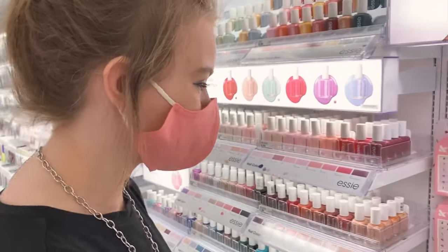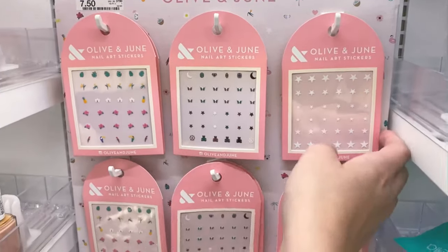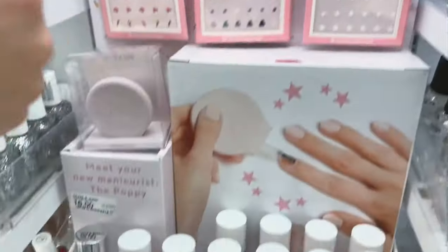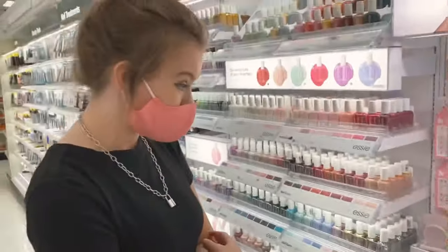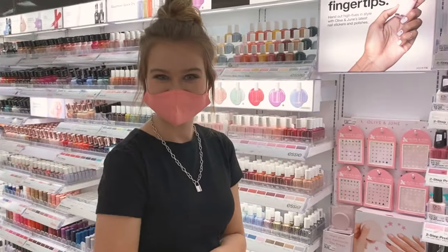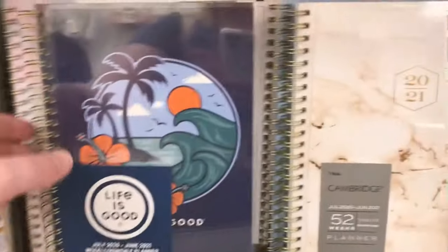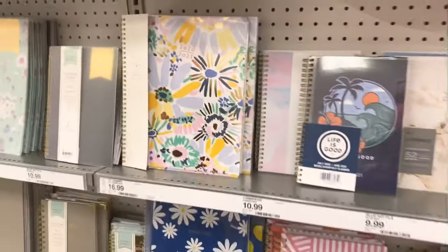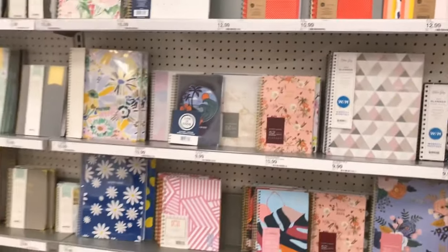I just wanted to take a second to admire these super cute nail art stickers — look at the stars! Oh, these are so cute. And they have cute colors too. I love all these cute colors. Gotta stay organized. Look at how cute this design is — like the daisies. I love it. Ooh, there's a watercolor one. So pretty. I love to be organized.